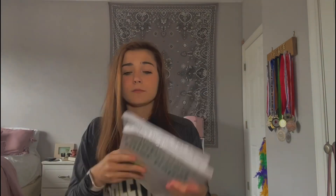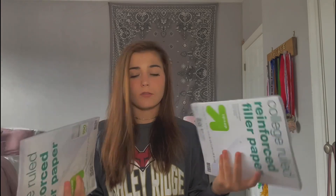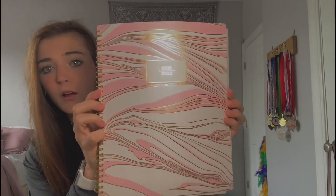Moving on to the more boring stuff before the fun stuff. I got two packs of college-ruled notebook paper from Target — I'll just go back if I need more. I also got a planner; I always have one even outside of the school year. I got a new one at Target — it's a cute little pink, gold, and marble monthly planner. Nothing special, but really cute.